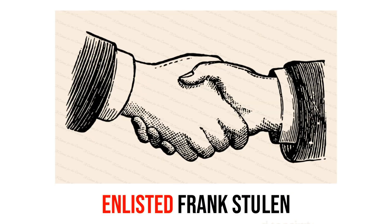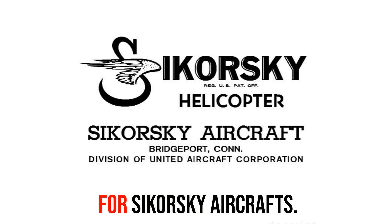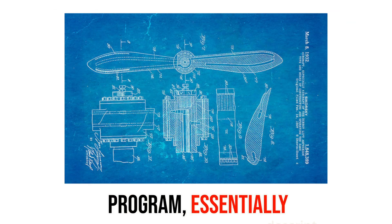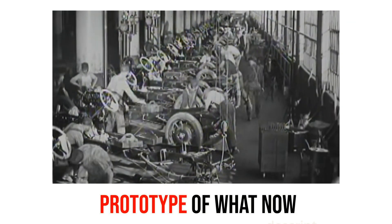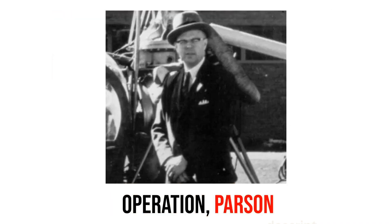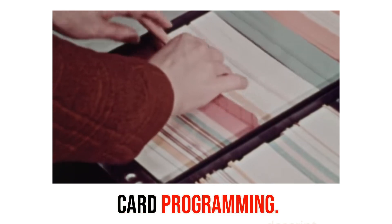In 1946, John Parson enlisted Frank Stolen to work on helicopters for Sikorsky Aircraft. Inspired by IBM's punch card reader, they would develop a 200-point program, essentially laying the groundwork for a labor-intensive prototype of what is now known as a 2.5-axis CNC machine. Despite manual operation, Parson foresaw automation potential with the punch card programming.